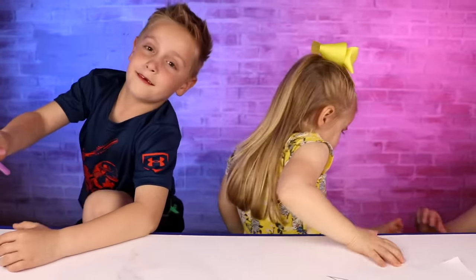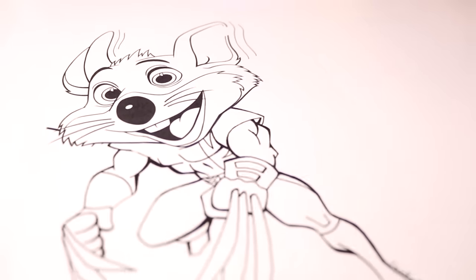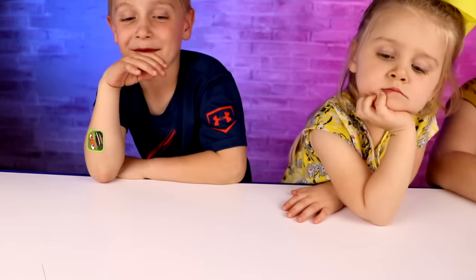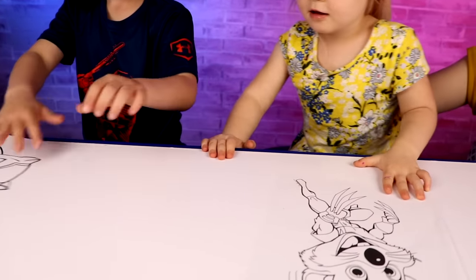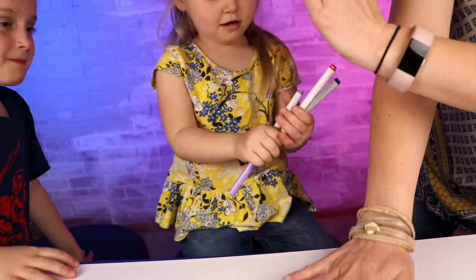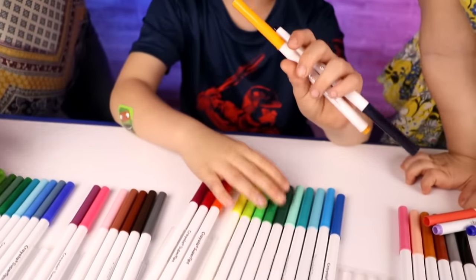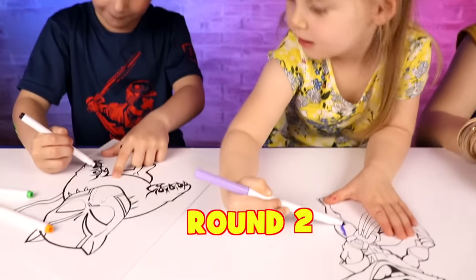Whoa, look at all them markers! I'm going to give you options on this one — do you want to color Chucky, Wolverine, or do you want to color Black Panther with an actual black panther body? Black panther body — we'll let them do two different ones. Oh, she got her favorite! Two selections: lilac and what looks like coral, and black, yellow, and green.